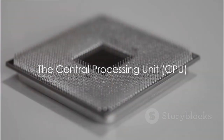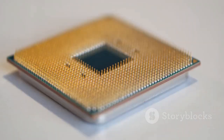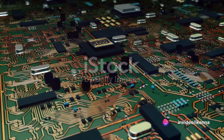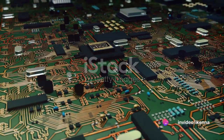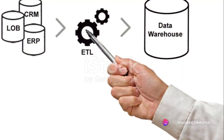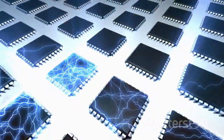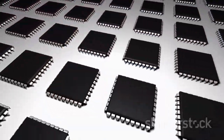Firstly, it's crucial to realize that at the heart of every computer, there's something called a central processing unit, or CPU. This little powerhouse is like the brain of the computer. It processes instructions, performs calculations, and manages data. It's all about the four basic operations of a computer system, also known as the machine cycle.